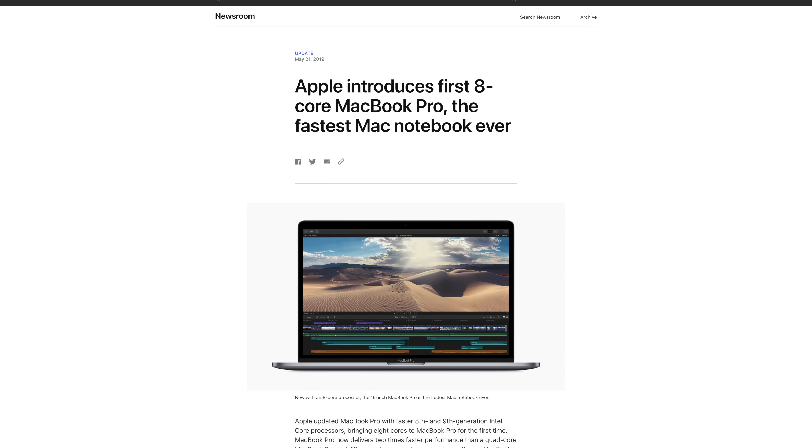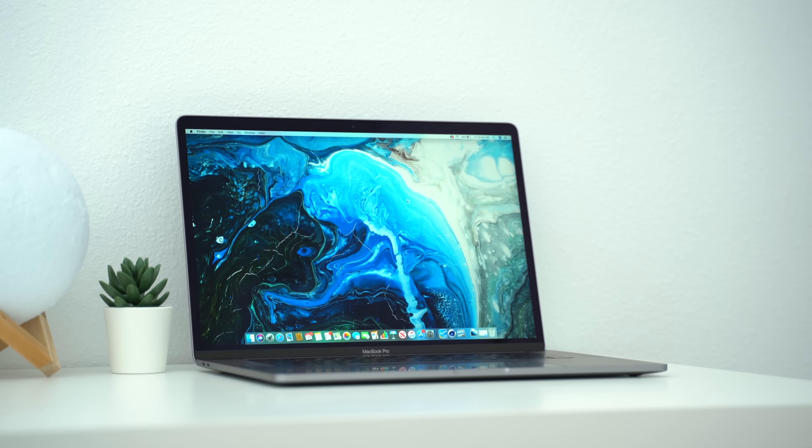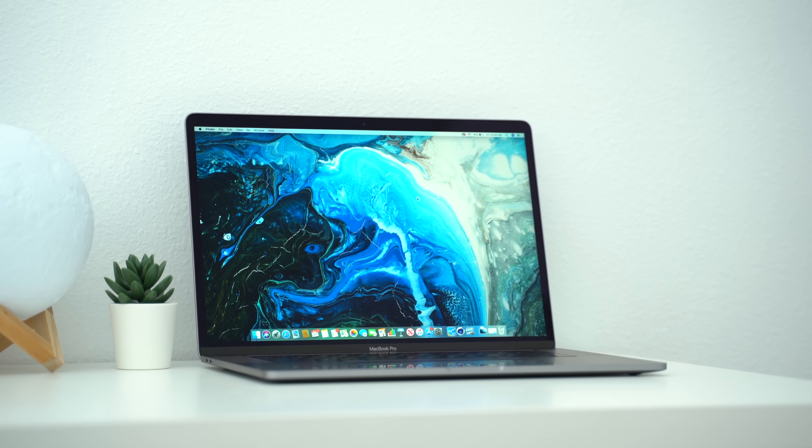Apple has finally updated their MacBook Pros for 2019, and quite a few people seem to be confused on which configuration they should buy. We decided to make this video highlighting 10 mistakes you should avoid when making your purchase. Stick around until the end to see which configurations we recommend for each use case. The first 5 mistakes have to do with the new 15-inch MacBook Pro.